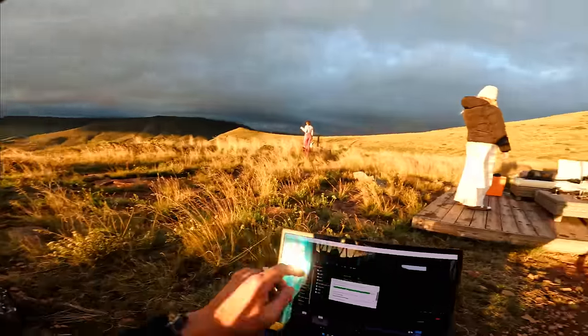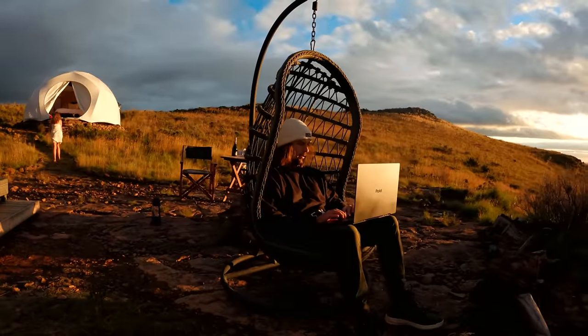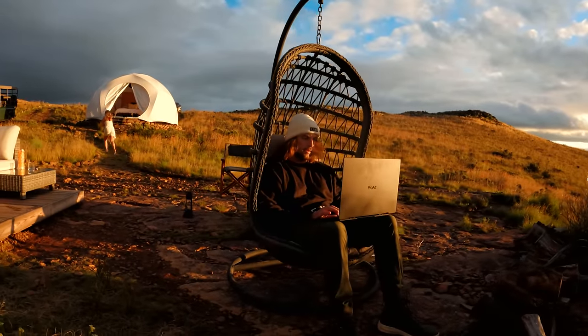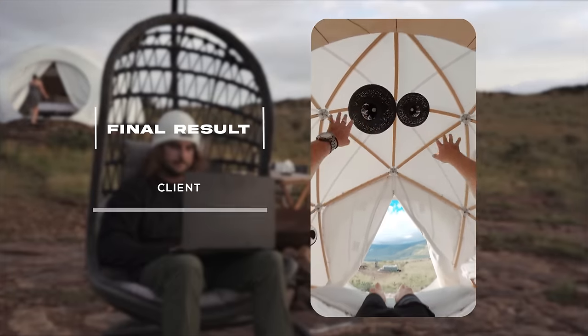We just shot the POV clip running out of the cabin into the hot tub. Now I'm copying the footage across and we're just going to throw it together in Premiere — it should be a pretty quick edit.